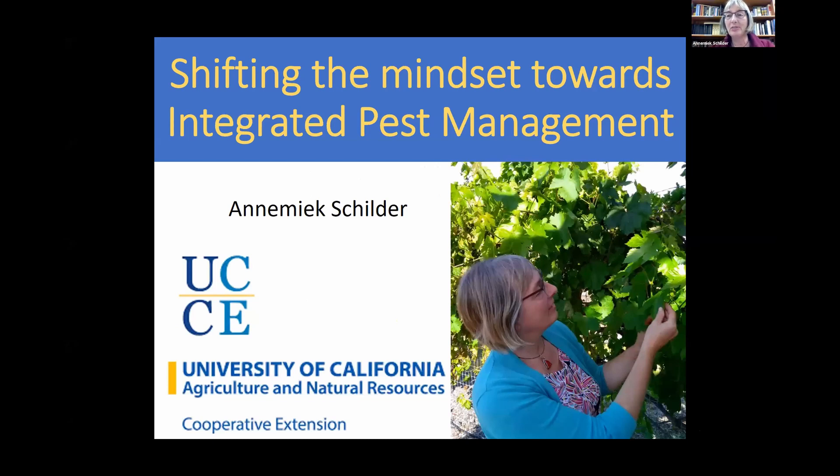Thank you so much Jen and Ron for inviting me to speak at this webinar. I wish it was in person, but this is a second best option and I really appreciate your leadership in trying to shift us away from chemical pest control and to other forms. I will talk about integrated pest management as a first start of that shift.